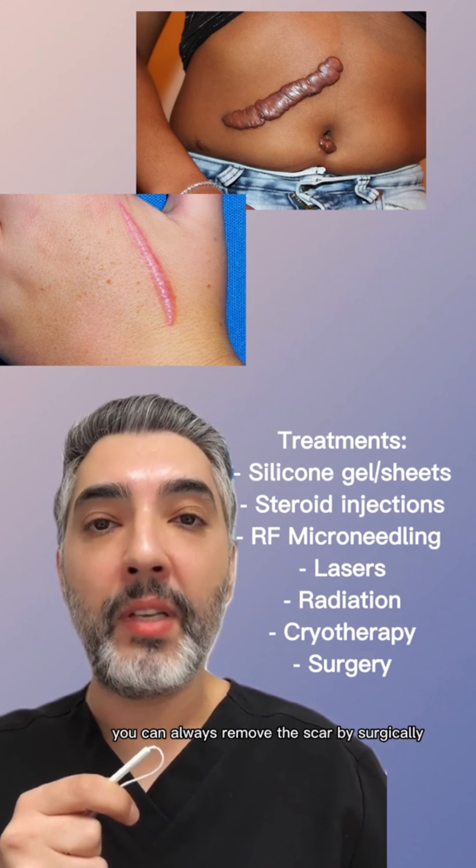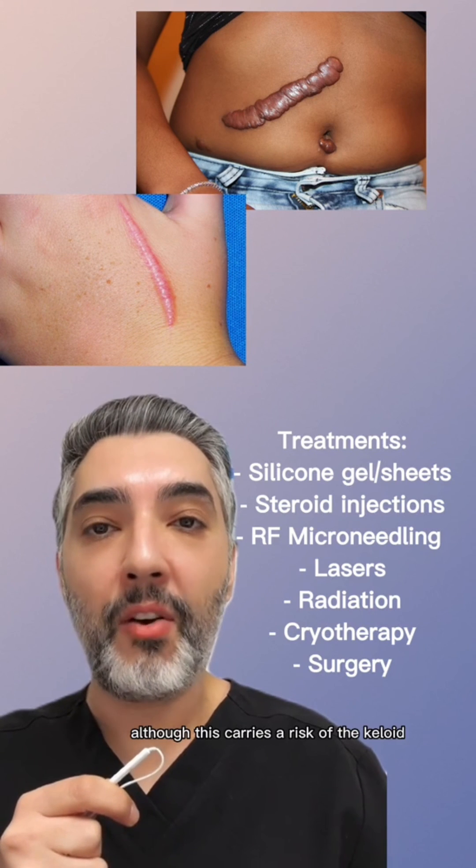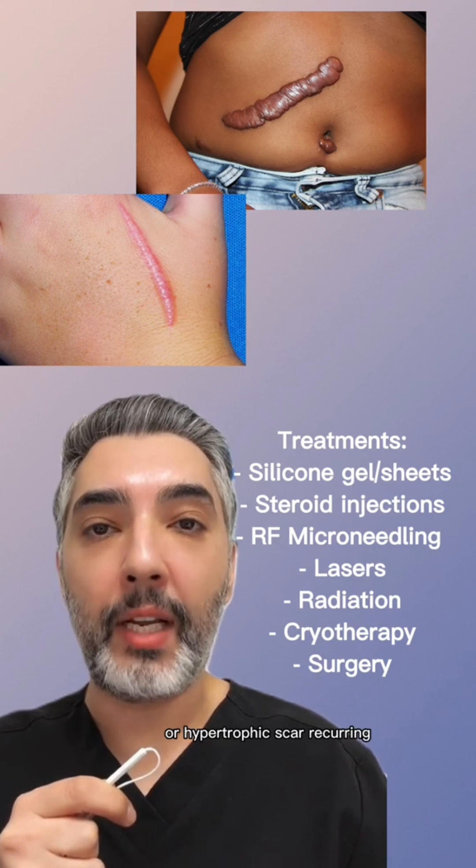If all else fails, you can always remove the scar by surgically excising it, although this carries a risk of the keloid or hypertrophic scar recurring.